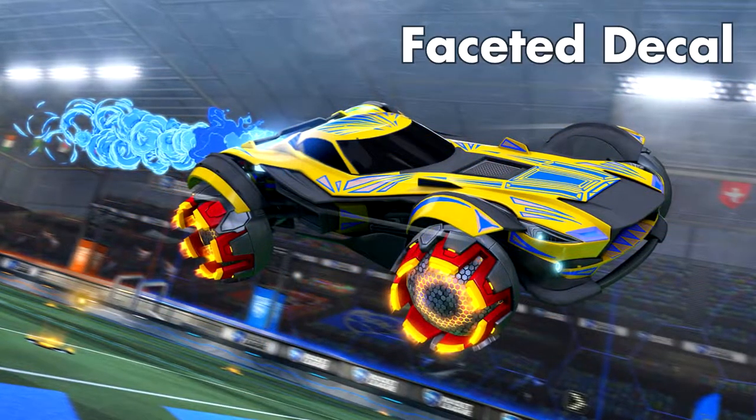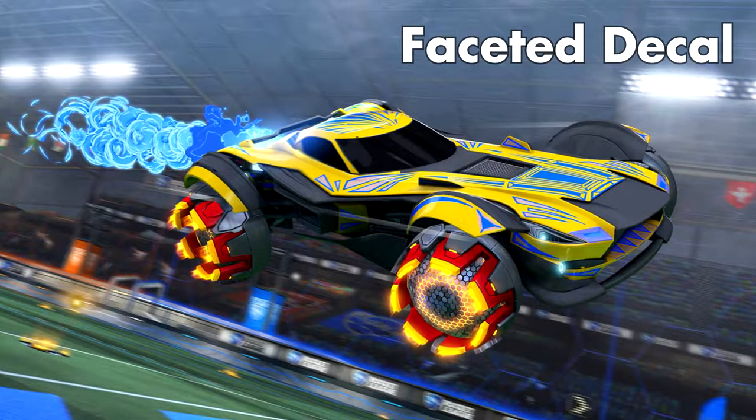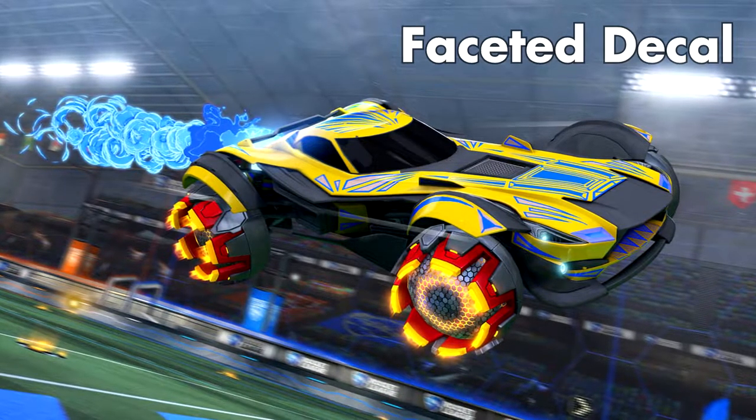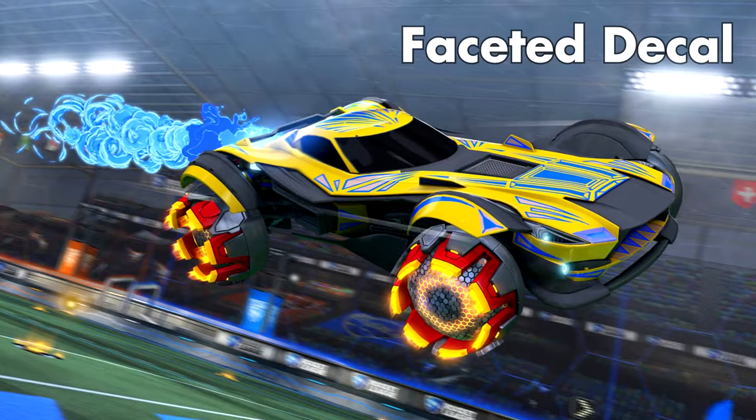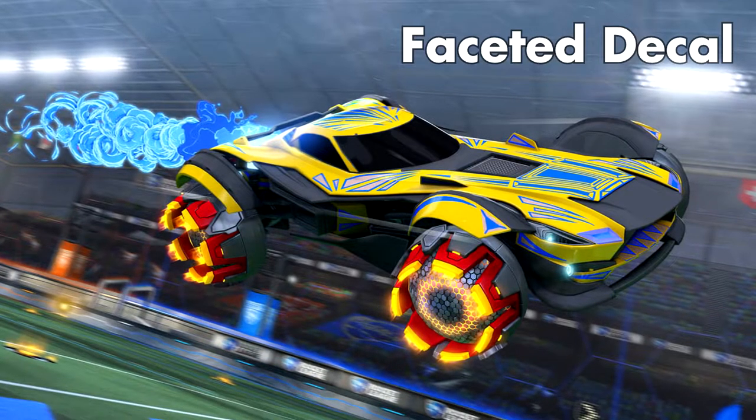Then there's the Faceted Sentinel decal, which if you're one of the few Sentinel users out there, it's time to get excited. This is a really cool design, and I think it will look great with complementing painted car models — so if you have a titanium white, a pink, or a cobalt Sentinel, I think this is going to look really good.